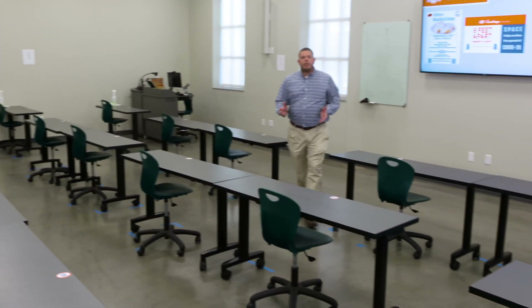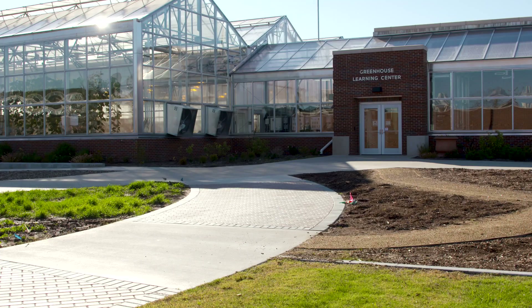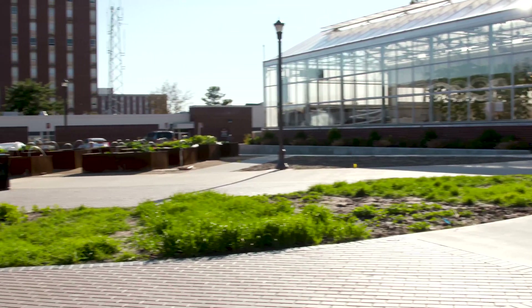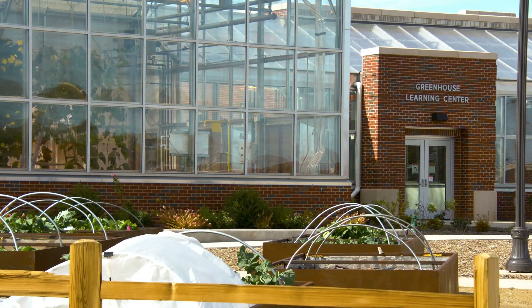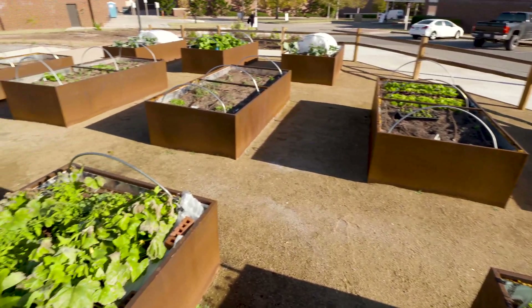Welcome to the Greenhouse Learning Center — we often refer to this facility as the GLC. This facility has been open for a year now. It is part of a six-point-six million dollar facility and is actually a shared facility within the Ferguson College of Agriculture, so all departments within the college are welcome to utilize it.